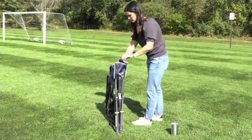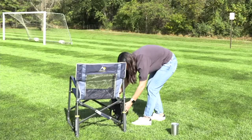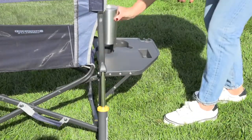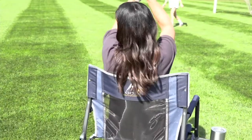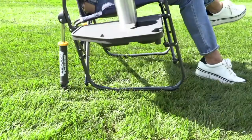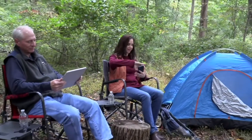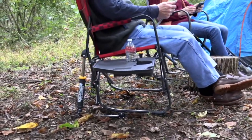Freestyle Pro Rocker — emphasis on pro, and I'll tell you why that's important — chair with collapsible side table. This is a sale price of $89.95, discounted over $18 off the normal everyday QVC price of $108. That's almost a 17% savings.